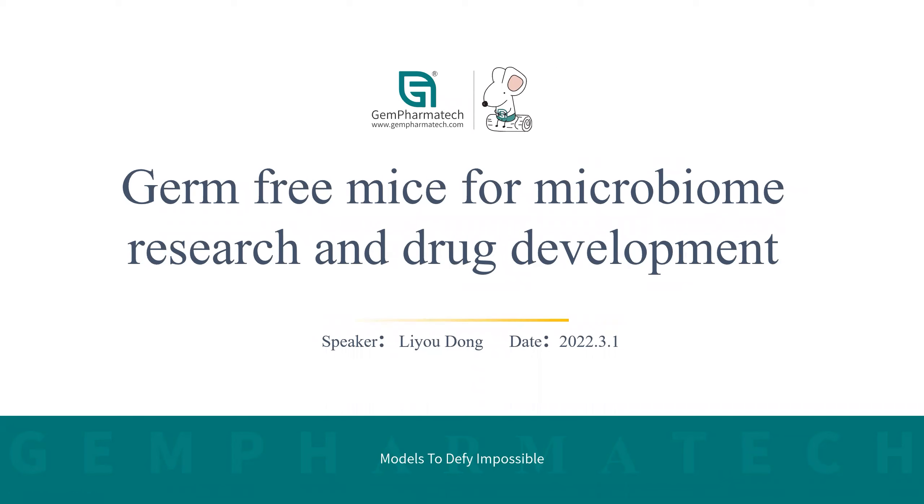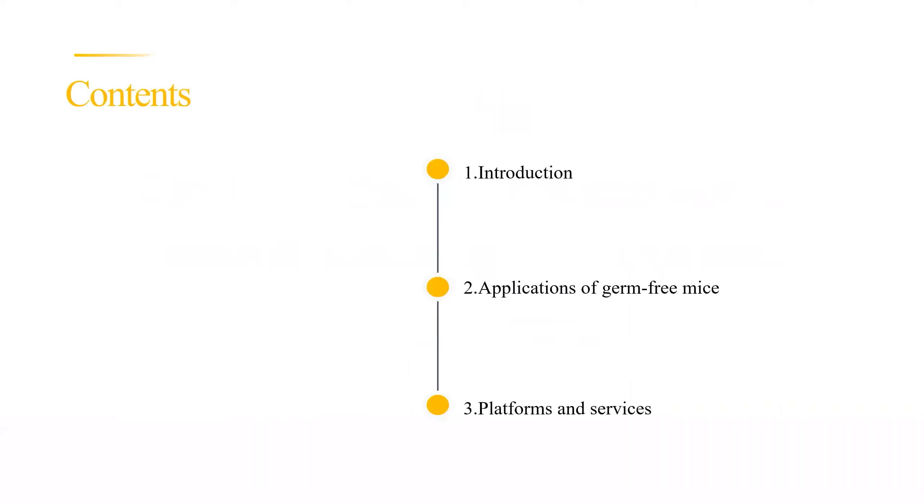I will start my presentation now. Hello everyone, it's a great pleasure to give you this online presentation on germ-free mice for microbiome research and drug development. This presentation will be given in three parts: an introduction of germ-free mice, their application, and finally our platform and services.